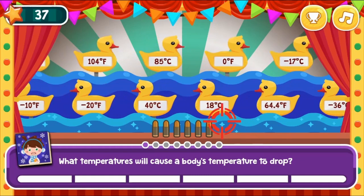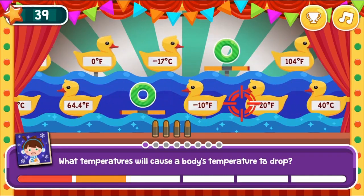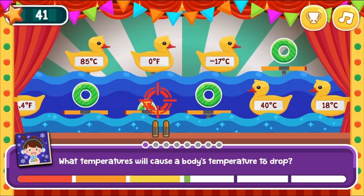Use your knowledge of science to complete this fun and educational game. Have fun, and enjoy playing! Bye bye.